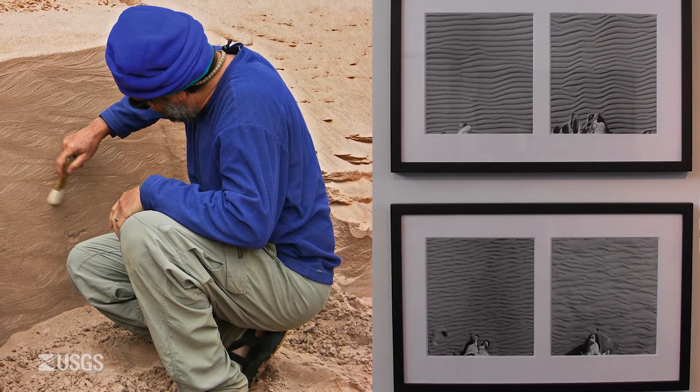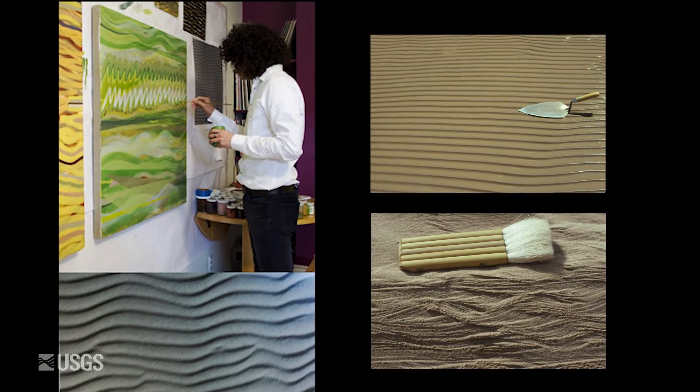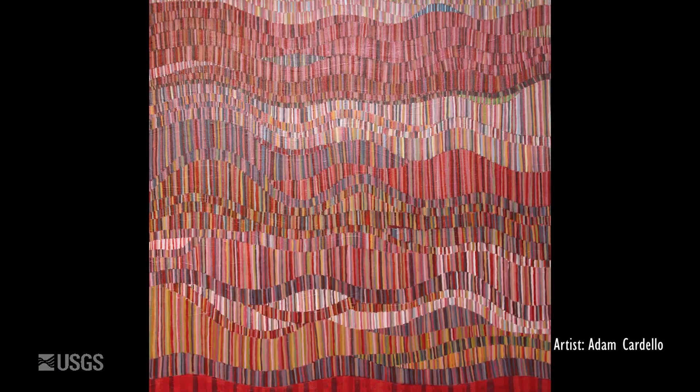The ripples in the field study photographs of sedimentologist David Rubin inspired artist Adam Cardello due to their mesmerizing gradual repetitive motion.